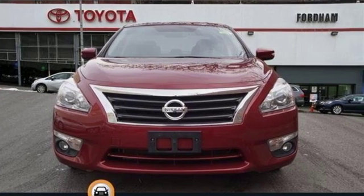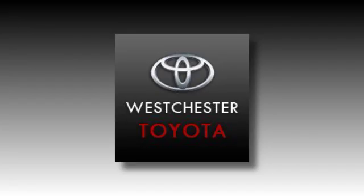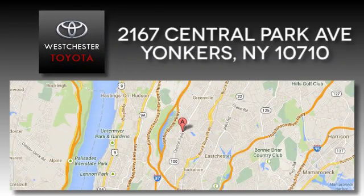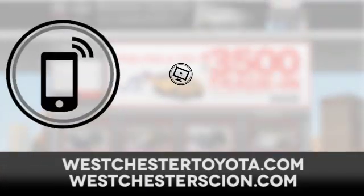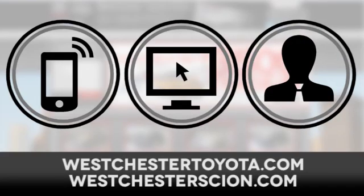Hurry in today and see it for yourself at Westchester Toyota Scion, located near Westchester, New York, and our Westchester Toyota Scion website. Call, click, or stop in today.